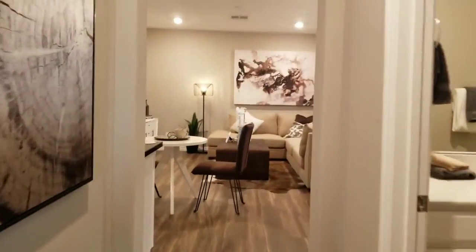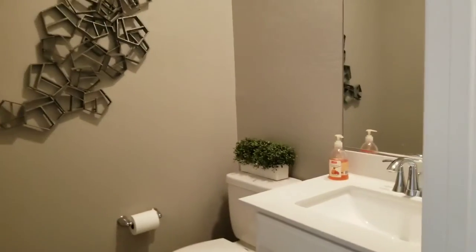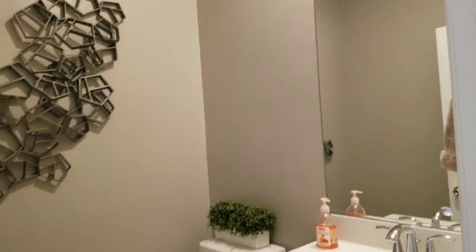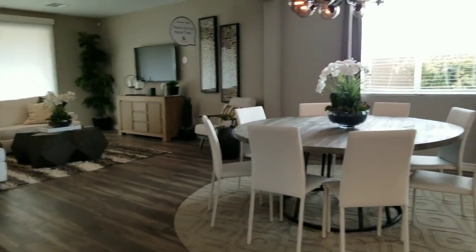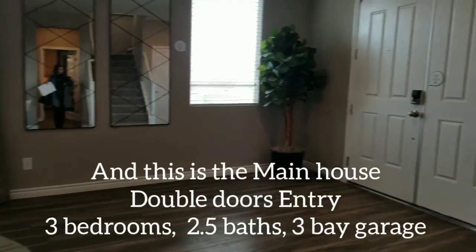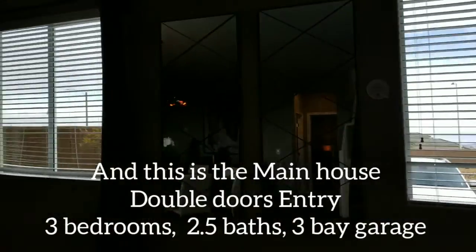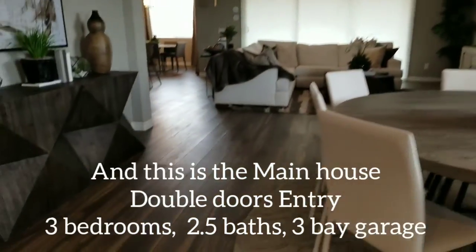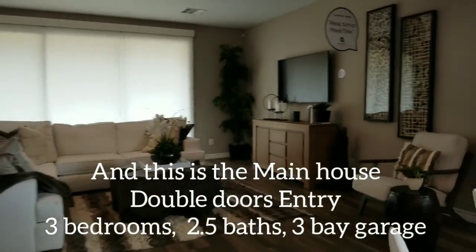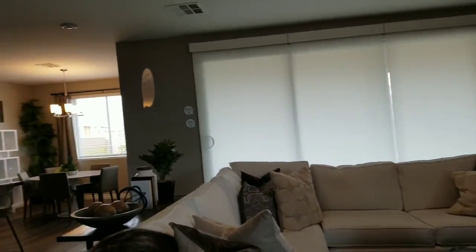Now I'm going to go into the main house. Here we have the main house with double doors — very nice open floor plan. Check out these floors. Again, this is a big house.